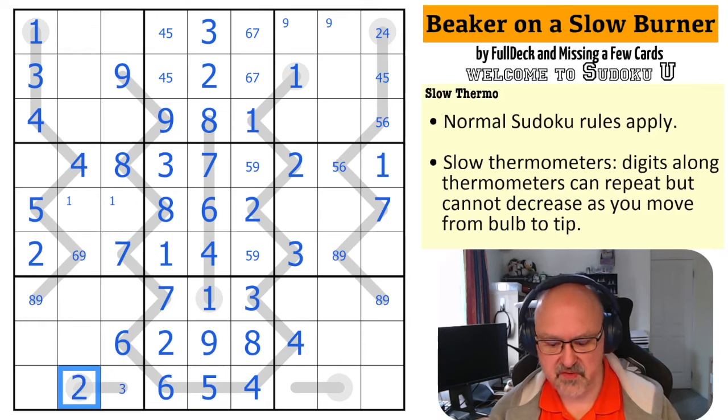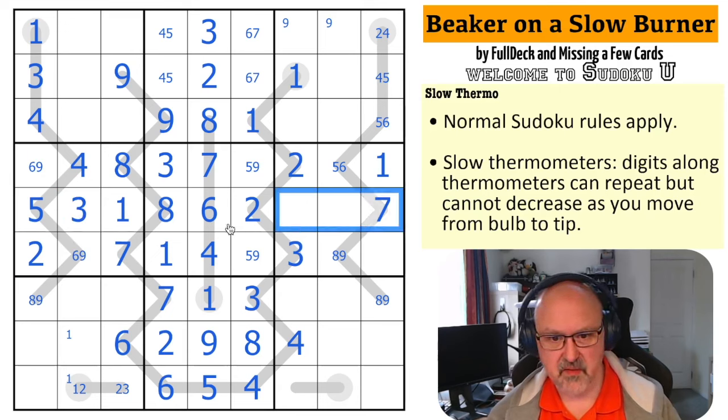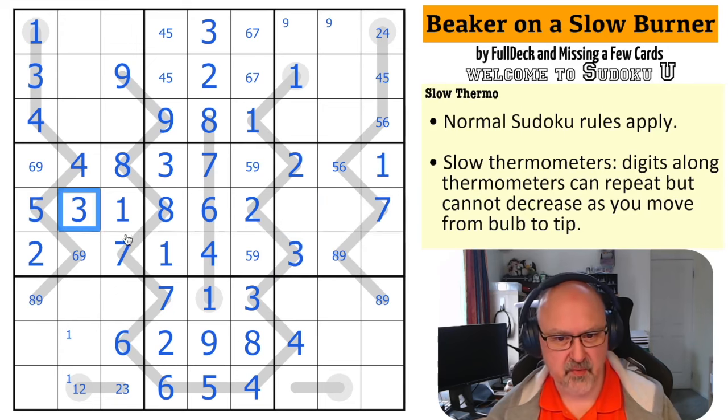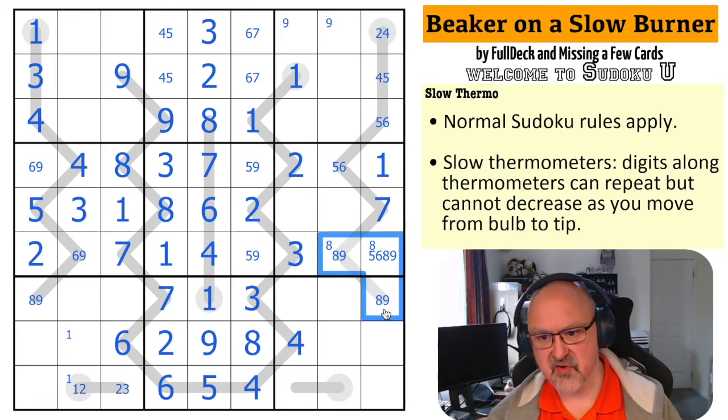So this is a maximum of three, this is a maximum of two, so this is one-two and two-three. We know one is in one of those cells because the one here is looking down and this one is looking across, so one is in one of those two. That's not the one, and that's the one. This triple is now resolved — three, six, and nine. Well there's no three there, so that's a six-nine pair. If that's an eight, both of those are nine, which would normally be a problem but isn't on a slow thermo.